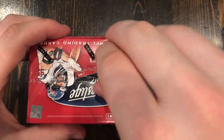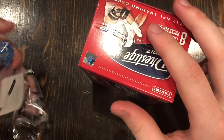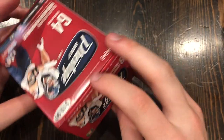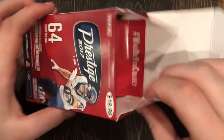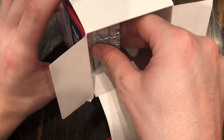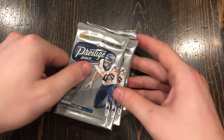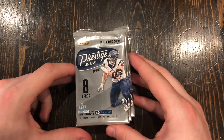Hope you guys don't mind these wrapper sounds. What's this? Oh, that's a little chip in case someone tries to steal it or something. Look at that — it has J.J. Watt on the front. He's one of the best defensive linemen in the NFL. Let's see if we can tell if any of these packs are thicker than the rest.